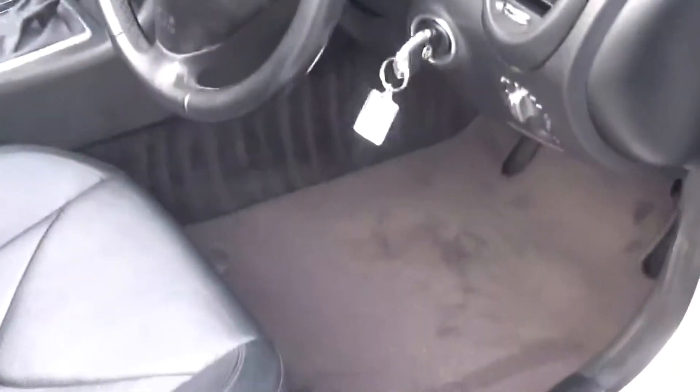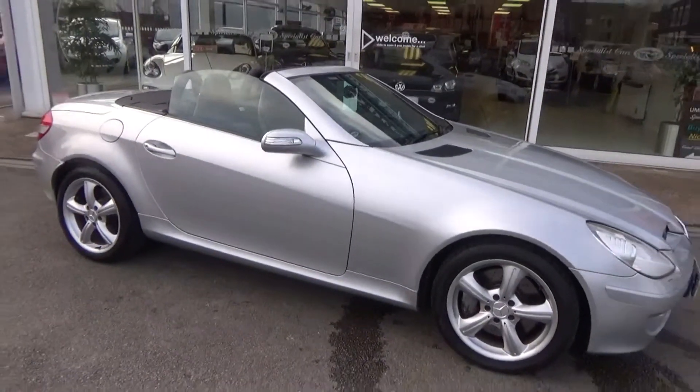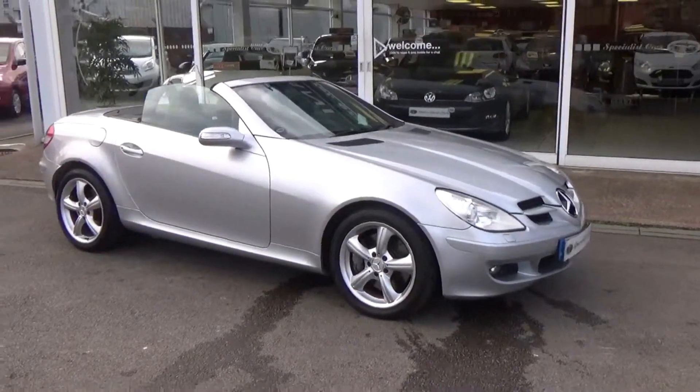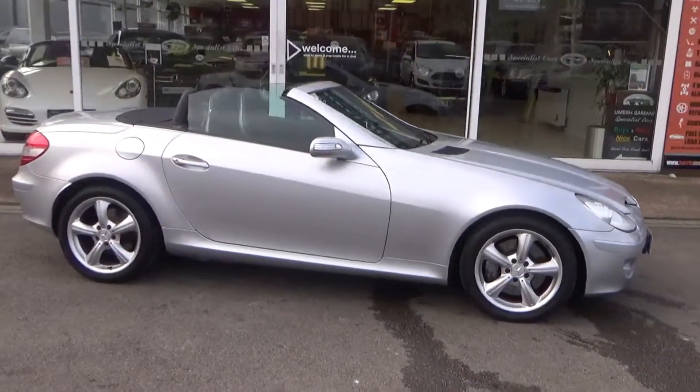Of course we've got two sets of keys, a complete book pack, full HPI checked and clear. Part exchange is welcome. Read our reviews and you'll see why customers come back to us time after time. Don't just compare the price — compare the condition and the history of the vehicles.